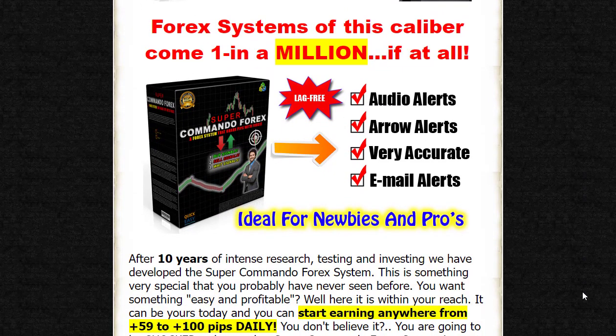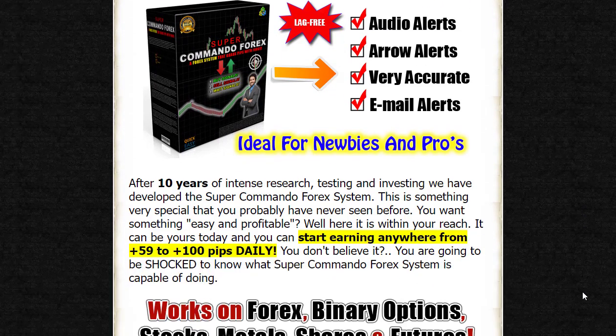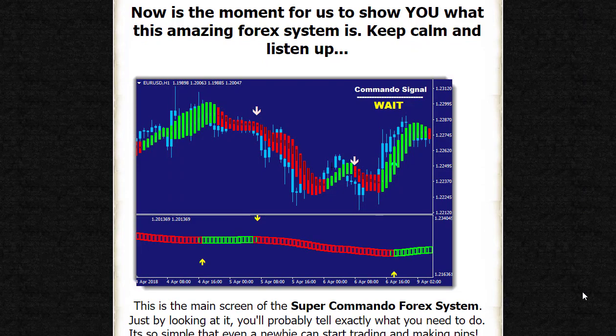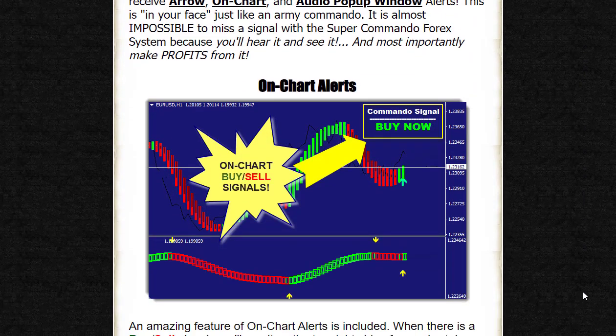This system offers traders of all levels the opportunity to earn consistent profits in the Forex market. Whether you are a seasoned trader or a complete newbie, the Super Commando Forex system provides the tools and features to help you succeed.